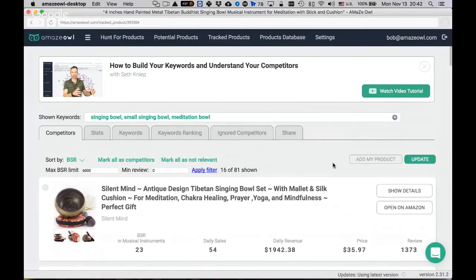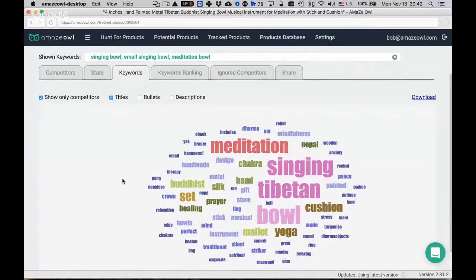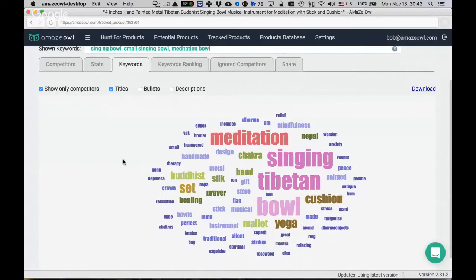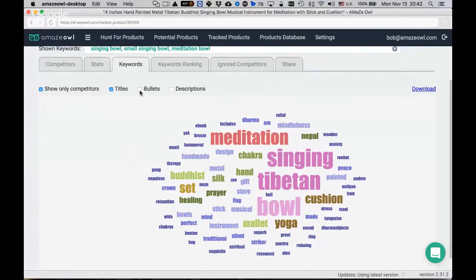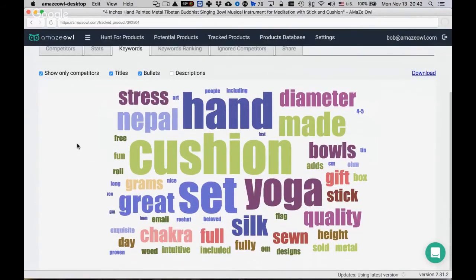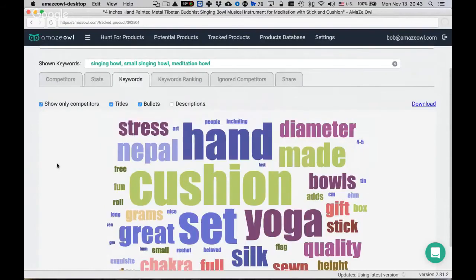AmazeOwl also has a keywords feature showing a frequency tag cloud of how often words appear in competitor listings. This assumes competitors know what they're doing in their listings. You can see what's in their bullet points and descriptions. As you add more competitors from different keywords, you get a much richer idea of what keywords to use in your own listing and even in your advertising. You can download this data for further analysis.